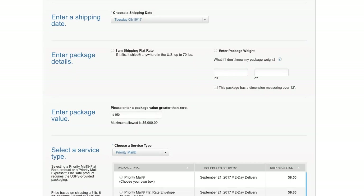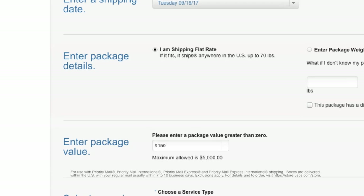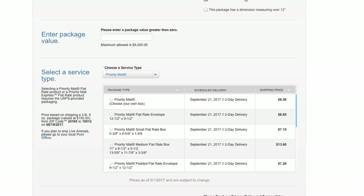Not sure what it weighs? No problem. Order free Priority Mail flat rate boxes online, and if it fits, it ships for one low flat rate up to 70 lbs domestic. You can also easily compare service types and pricing.